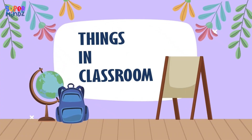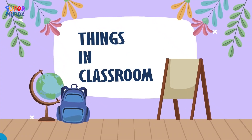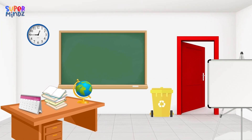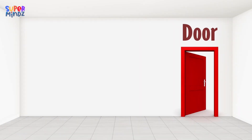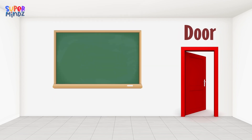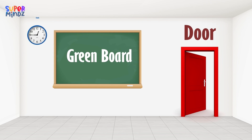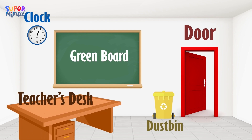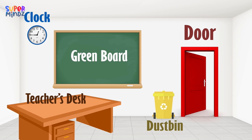Things in the classroom. Are you ready? Door. Green board. Clock. Dustbin. Teacher's desk.